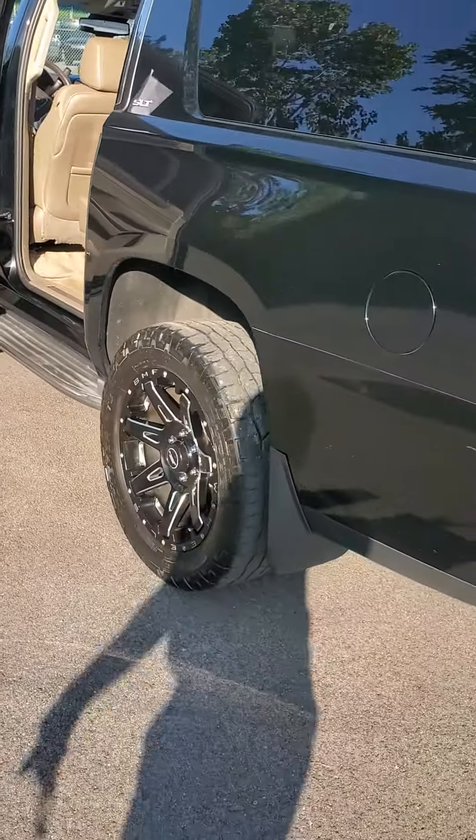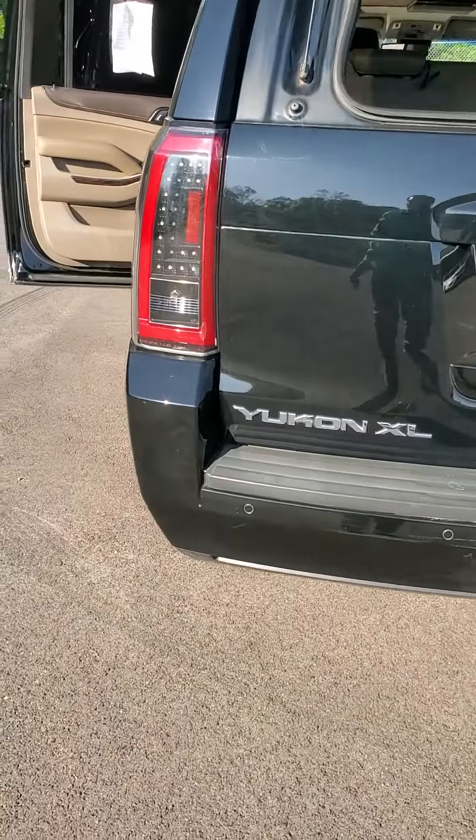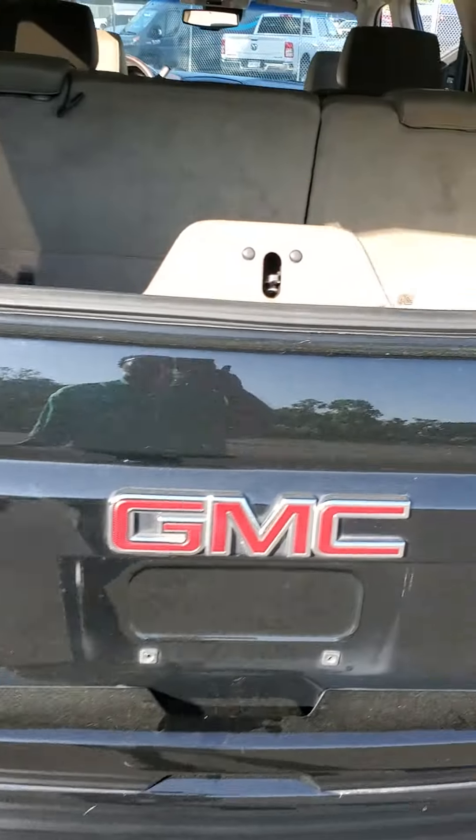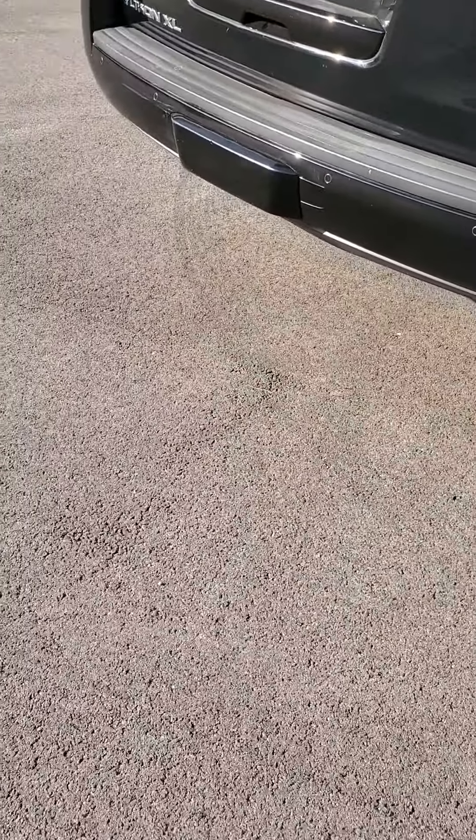As I come around to the back, let's take a look at the rear. This is a Yukon XL GMC. You are equipped with some all-weather floor mats as well. Trailer hitch.